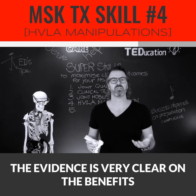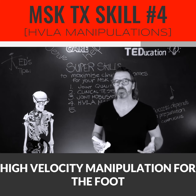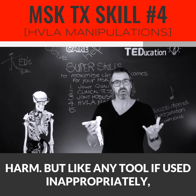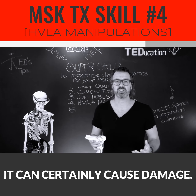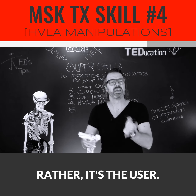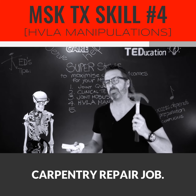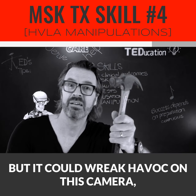The evidence is very clear on the benefits of manual therapies for MSK conditions. High-velocity manipulation for the foot and ankle has a very low risk of causing harm, but like any tool, if used inappropriately, it can certainly cause damage. It's not the tool's fault — rather, it's the user. Like this hammer could help me with my carpentry repair job, but it could wreak havoc on this camera, couldn't it?